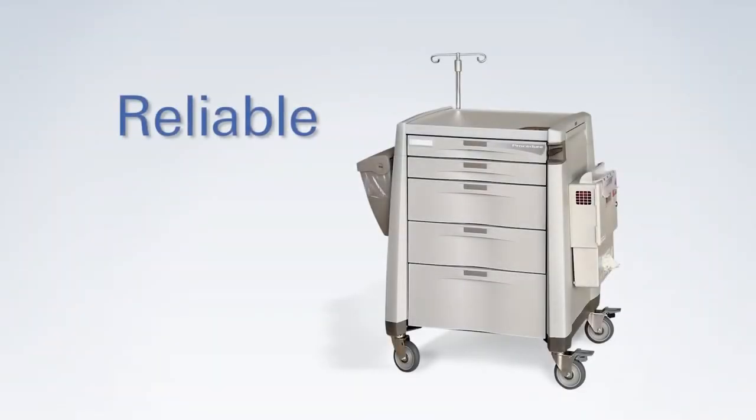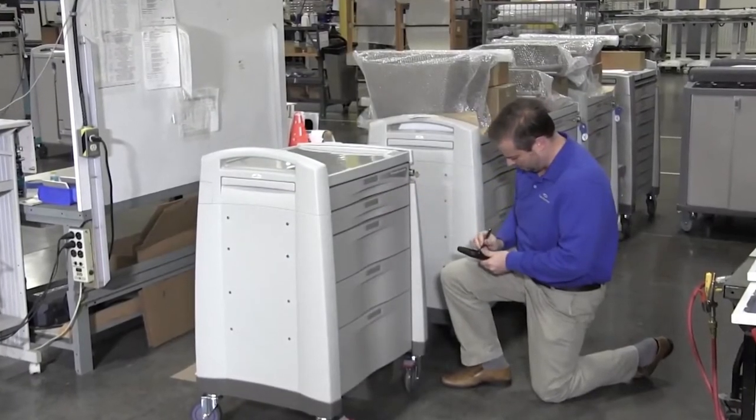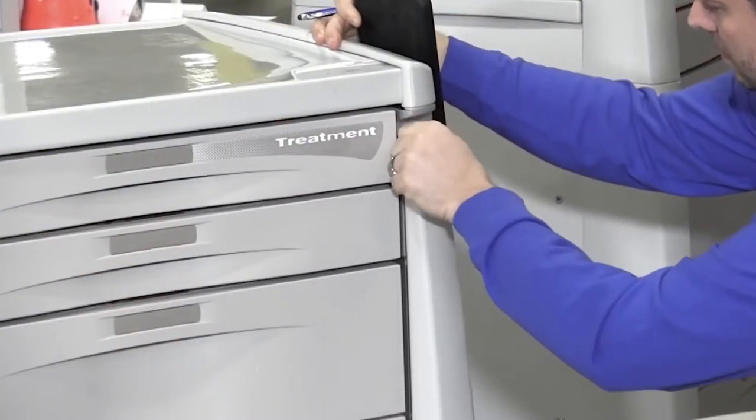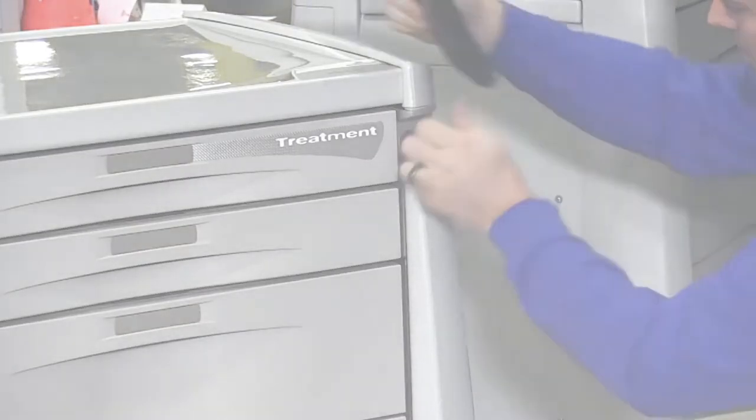Capsa understands the reliability of a medical cart is important to you. Every Avalo cart goes through a multi-point quality inspection before leaving our facility. This stringent process ensures that Avalo strikes the perfect balance between superior performance and lasting durability.